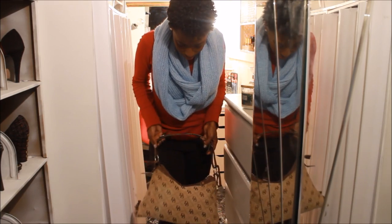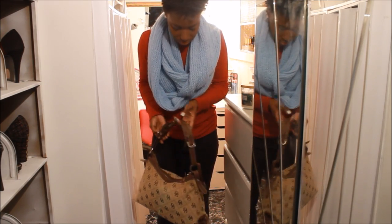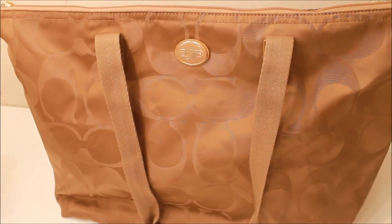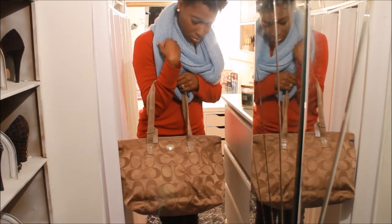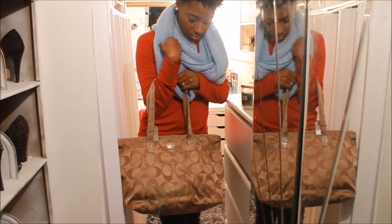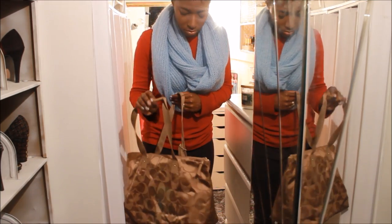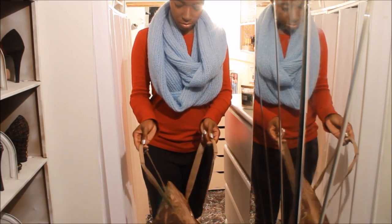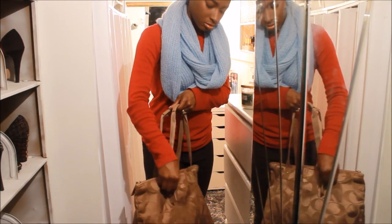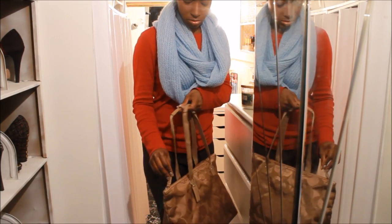Next I have a Dooney & Bourke bag which is really old and beat up, but I just won't get rid of it. And here is another Coach satchel bag — this is exactly like the black one, but I haven't carried this one yet. I like the black one so much that I got this one too. I love that this one has more of a metallic finish to it — the light kind of bounces off the color and that really drew me to this bag.